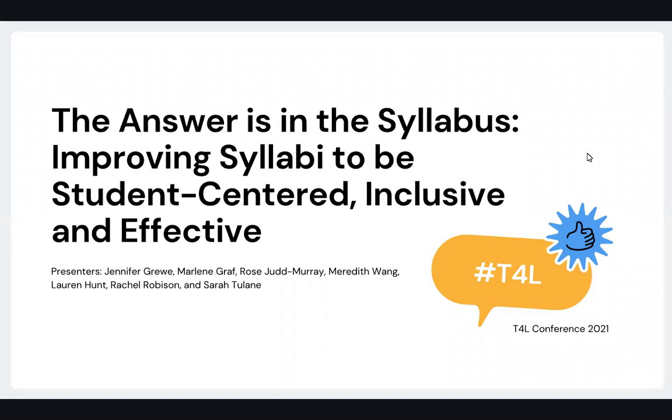I am excited to be here today with all of you and to present with my colleagues on our topic called The Answer is in the Syllabus: Improving Syllabi to be Student-Centered and Inclusive and Effective. My name is Jennifer Gruey, and I'm here with my colleagues Marlene Graff, Rose Judd-Murray, Meredith Wang, Sarah Tulane, Lauren Hunt, and Rachel Robison.